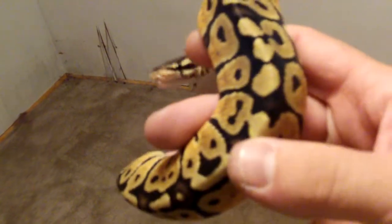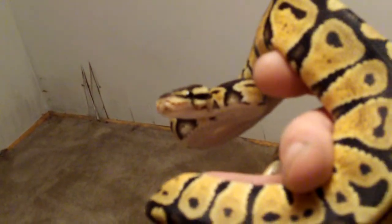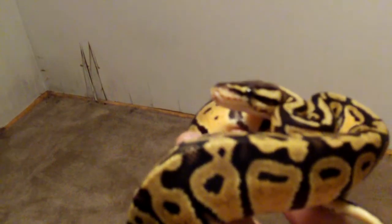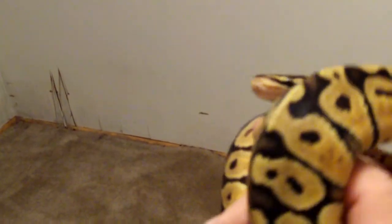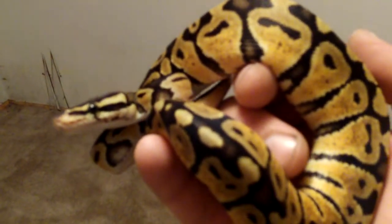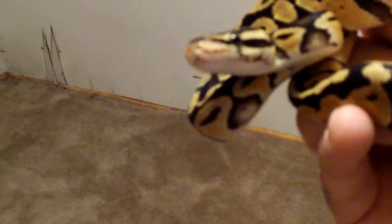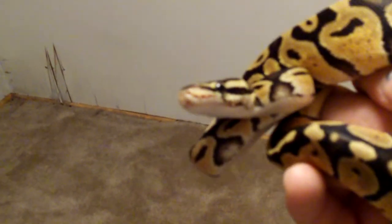The yellows on this female pastel are really nice. I'd like to breed her to an axanthic pastel male in the future — that way you reduce that yellow patterning and get more of that gray and black-and-white kind of pattern on the snake, since she's already het for pastel. Beautiful animal.